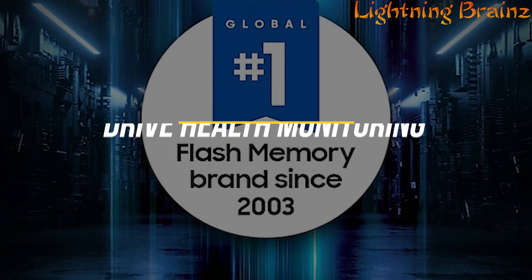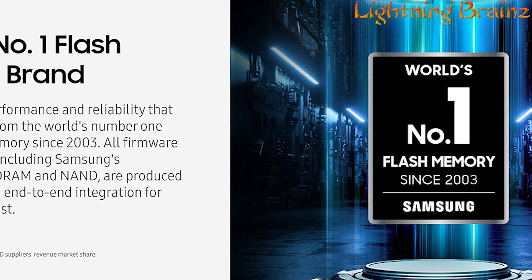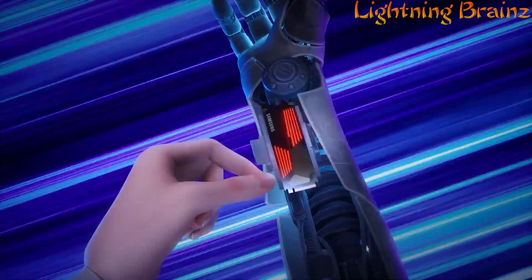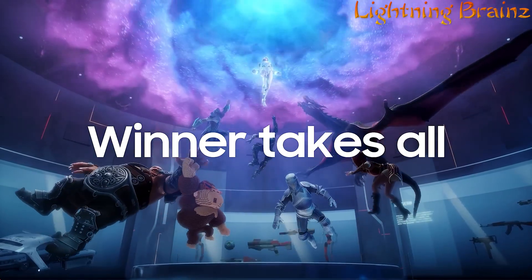Recognized as the world's number one flash memory brand since 2003, Samsung ensures reliability and quality by producing all firmware and components in-house. The 990 Pro is the ultimate SSD for those looking to push the limits of their computing experience.